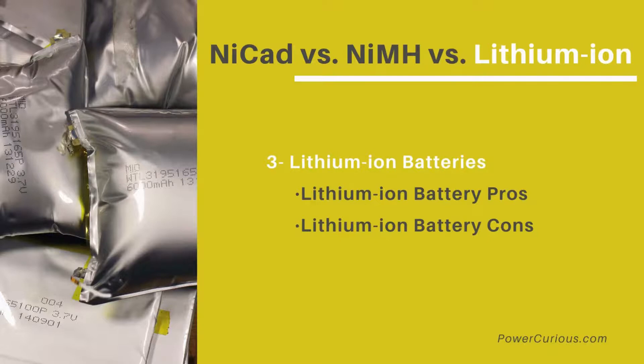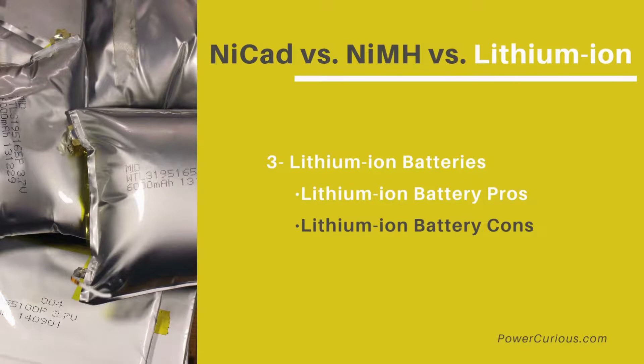Lithium-ion batteries are the high end of the rechargeable battery industry. This newer technology is now used in a wide range of products, including laptops, mobile phones, power tools, and more. Lithium-ion battery pros: ultra-light compared to other rechargeable batteries, high capacity makes them ideal for high-powered devices, they can handle thousands of charge and discharge cycles, are disposable and don't need recycling, and have no memory effect.